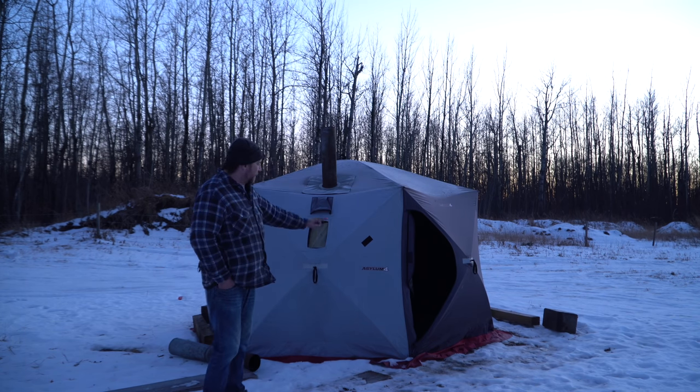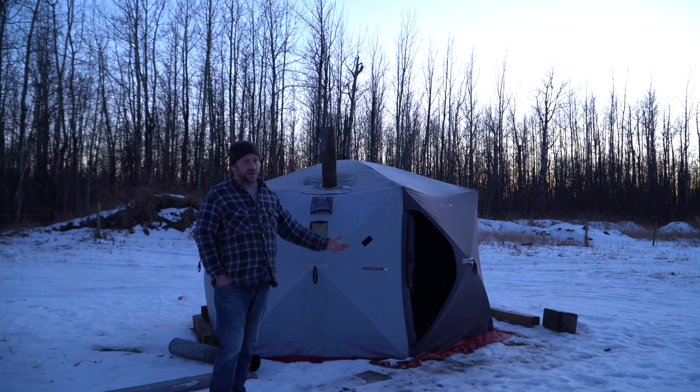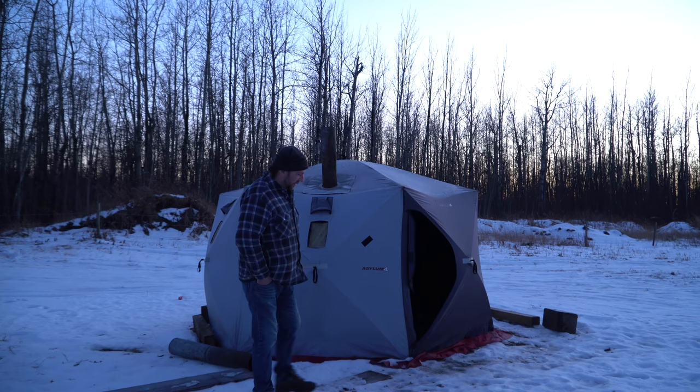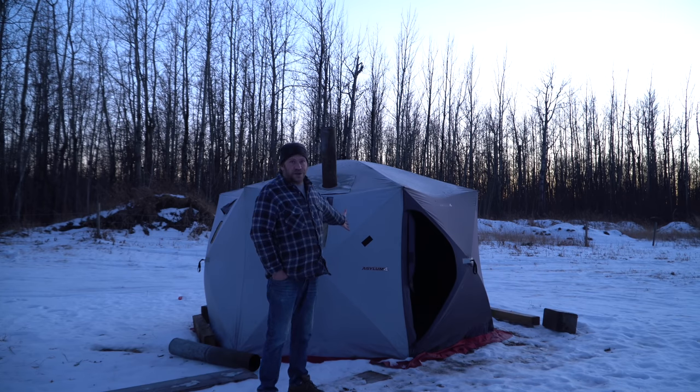This was the Rapala Asylum 4. They stopped making them, but thankfully there is something comparable we've got now that's a little better and more insulated. So without any further ado, I'm going to throw this stove together and we're going to have a nice little night of hunkering down as a send-off and retirement party for the Asylum 4.